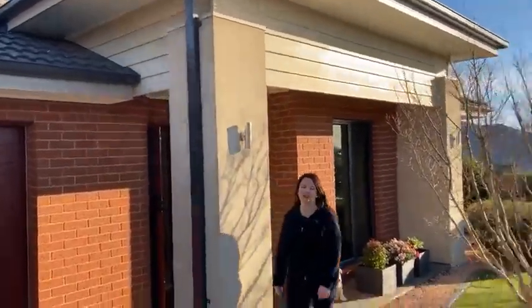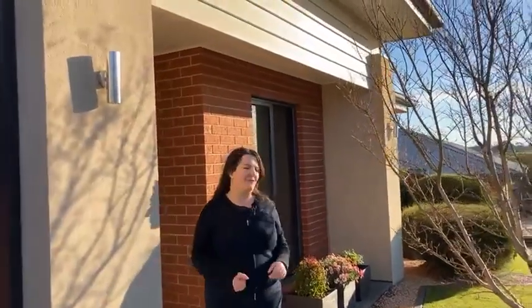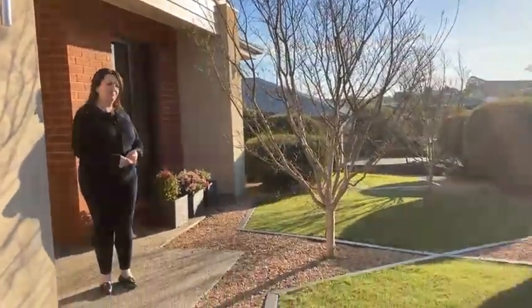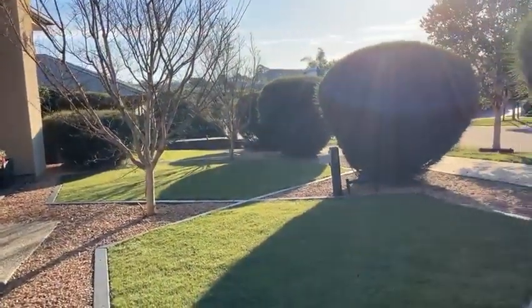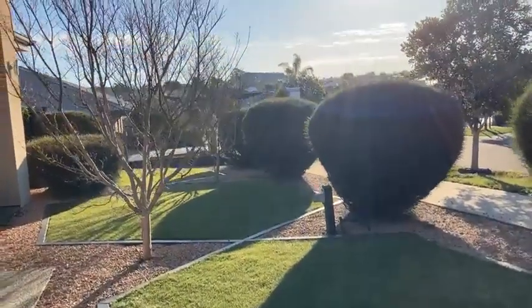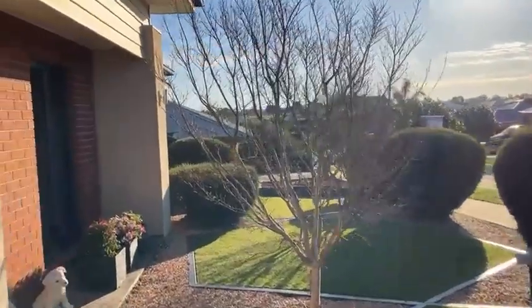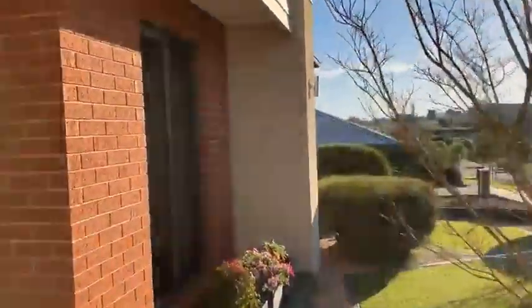Built in 2015, you'll notice immaculately landscaped — really low maintenance landscaping. This is artificial turf if you can believe it. Yeah, it's just amazing. Nothing out of place, not a stone out of place. It presents that way internally as well.